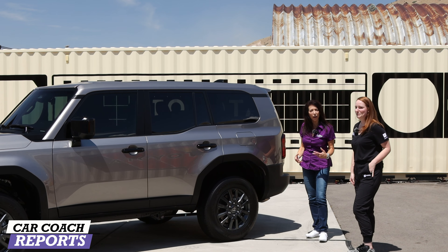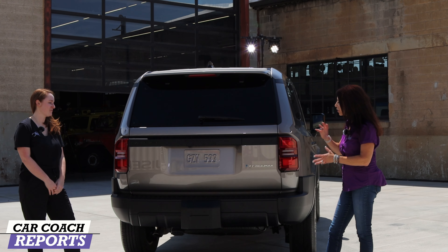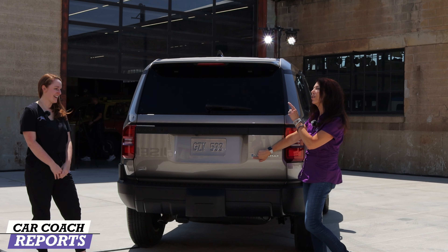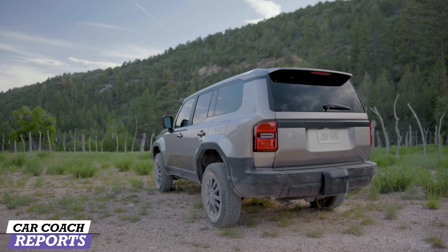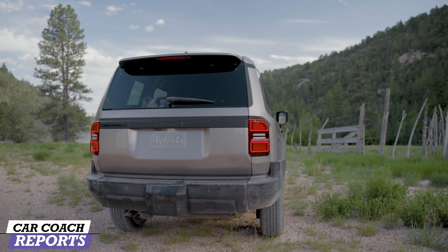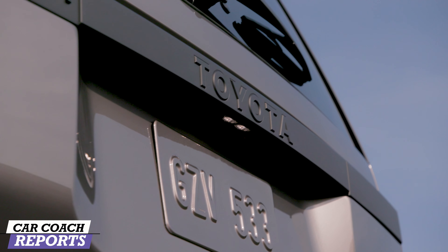Let's go around to the back of this vehicle because there are some details back here as well. This is a very muscular looking vehicle. Tell us some of the design cues and what's special about this vehicle, including the iForce Max and the Beyond Zero logo — which I know is very important to Toyota. So you'll notice that the badging back here is pretty simplistic, and that was on purpose. This is the only naming that you'll see on the vehicle right here — that nice Land Cruiser badge. Of course, we have Toyota.